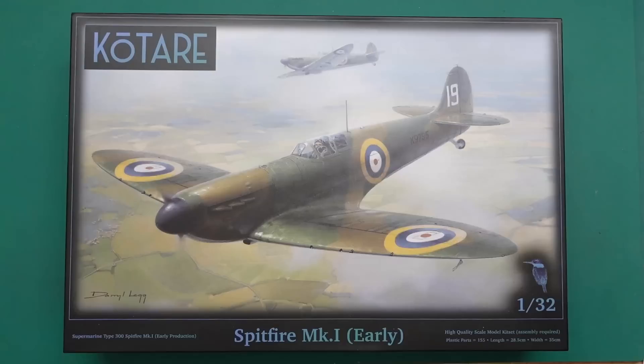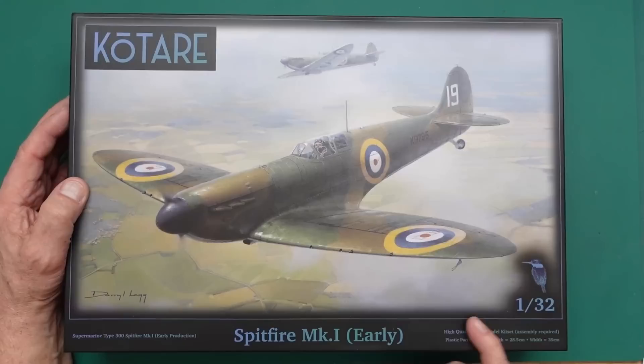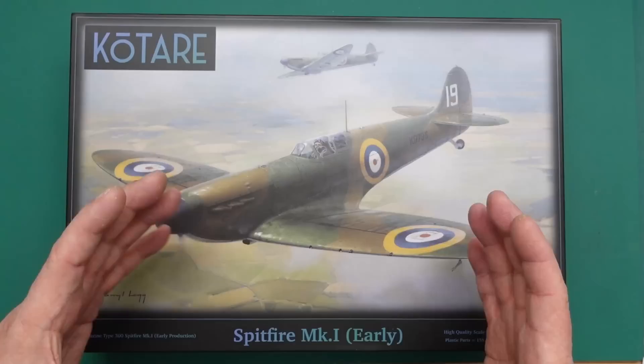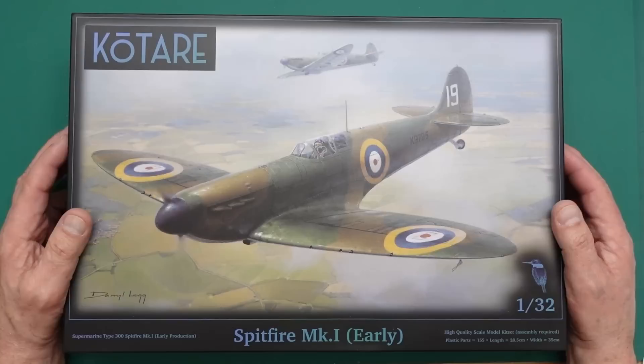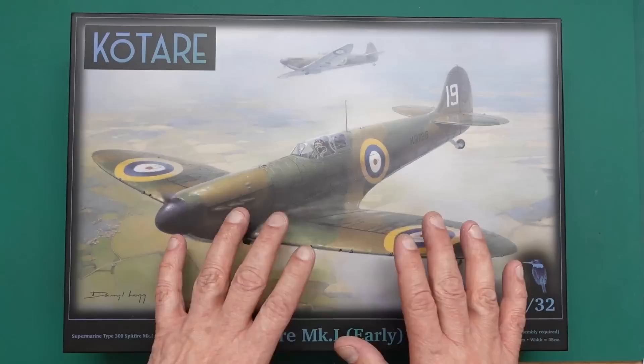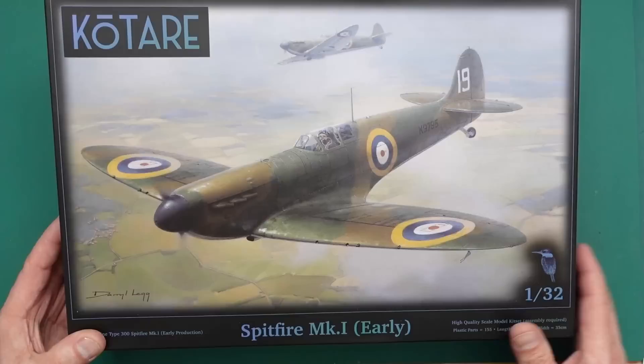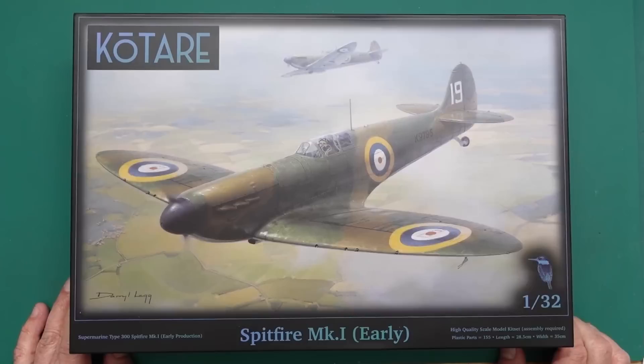This is the Spitfire Mark 1 early by Qatari. We've got 155 parts, a 28.5 centimeter length, and a 35 centimeter wingspan. It's a nice size - 1/32 scale is great for single engine WWII fighters and biplanes, not too big and not too small. Beautiful artwork is done by Daryl Leg, their resident artist, showing a beautiful Mark 1.